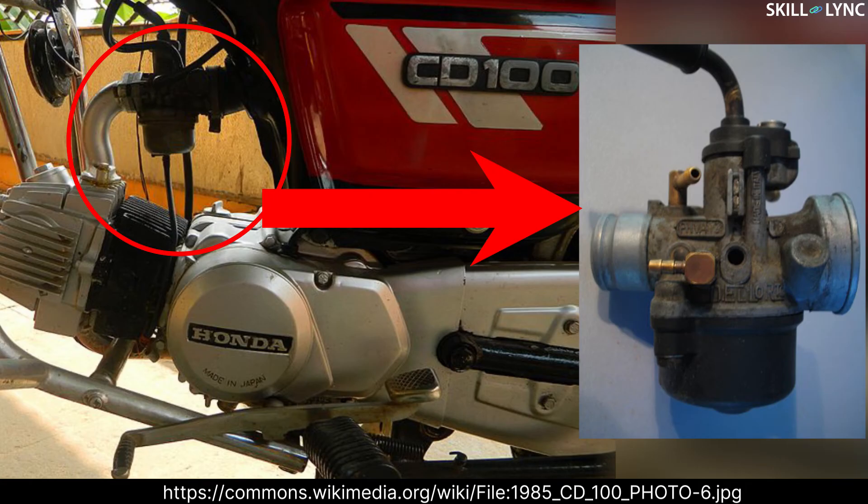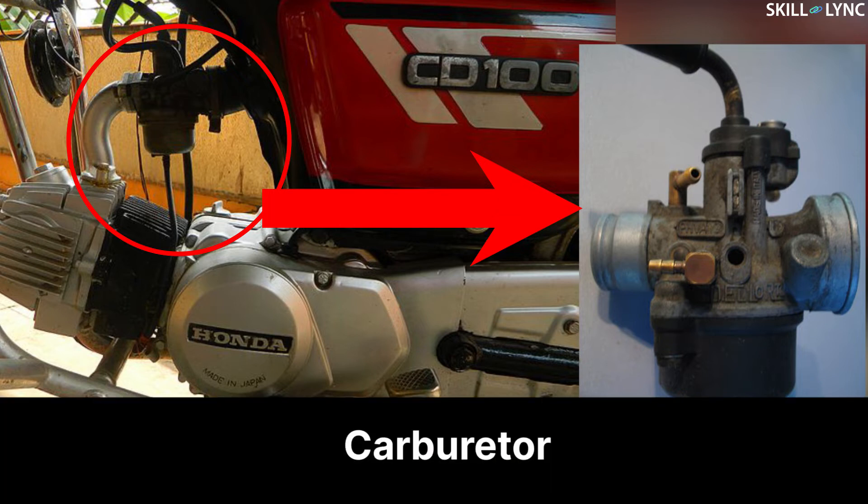Hey guys, hope you're all doing good and welcome to the channel. Internal combustion engines are among the most important inventions of mankind. They have paved the path for many other important inventions. Internal combustion engines are designed to take in exactly the right amount of air so that the fuel burns properly. Getting the air-fuel mixture just right is the job of a mechanical device called a carburetor.